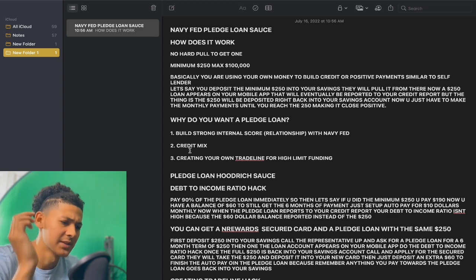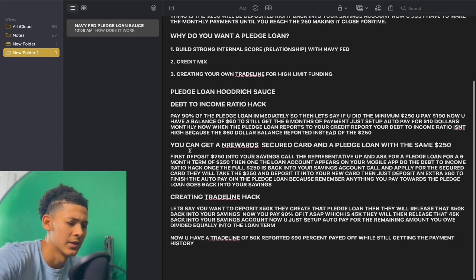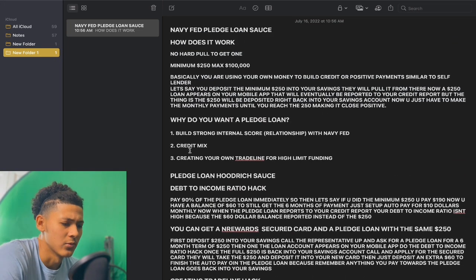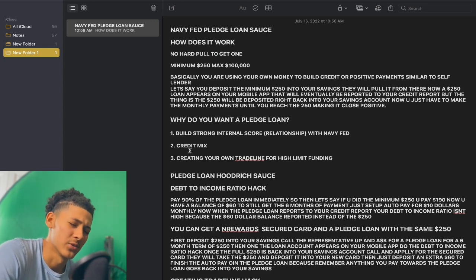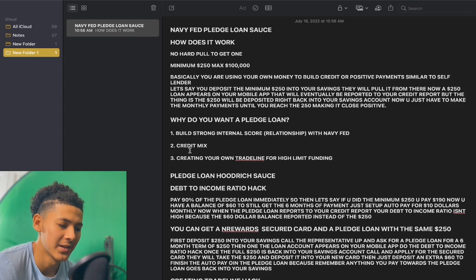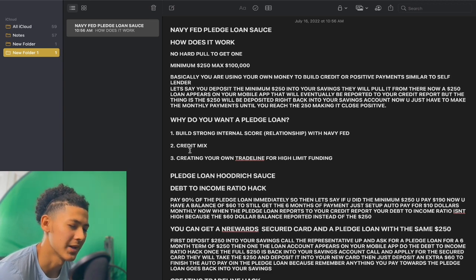Creating your own trade line for high limit funding — I'm going to break that down in a minute. So here's the pledge loan hood rich sauce: the debt-to-income ratio hack. This is a very good hack to implement when you go for the pledge loan. Pay 90% of that pledge loan immediately. So if you did the minimum $250 and you paid $190, now you have a balance of $60.